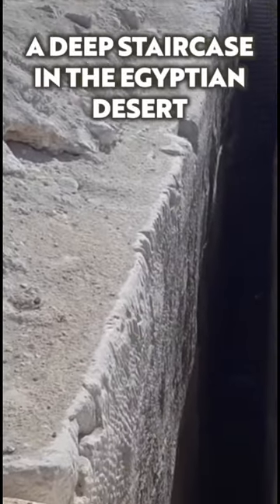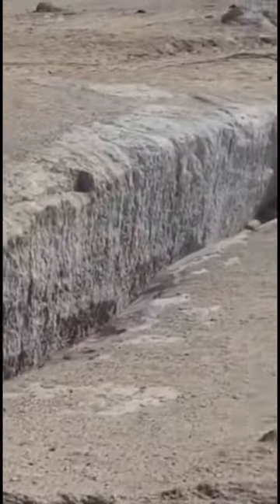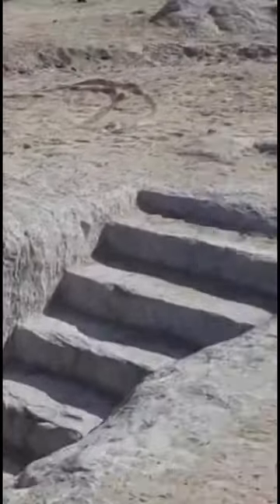Imagine stumbling on this — a deep staircase dug into the bedrock in the Egyptian desert. We're in Abu Ruash, not too far from the Giza pyramids. It looks like a long thin linear gash in the bedrock. And here it is on Google Earth.